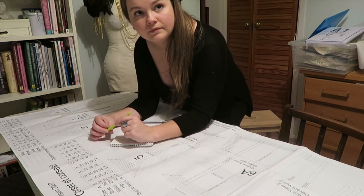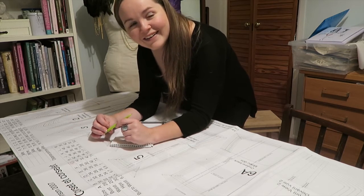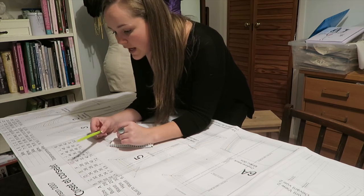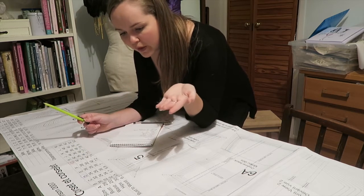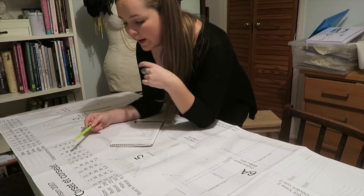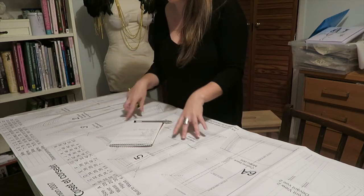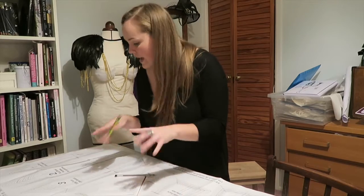We've just taken my measurements and I'm not happy with the actual numbers, but I'm quite happy with the fact that I'm very close to being a near-perfect hourglass figure. Now that's done, I'm just matching it up to one of the sizes of the corset patterns, because they range from like a 28 inch bust to a 50 bust, so I'm going to find the correct size. We might have to do a bit of an adjustment between the sizes.